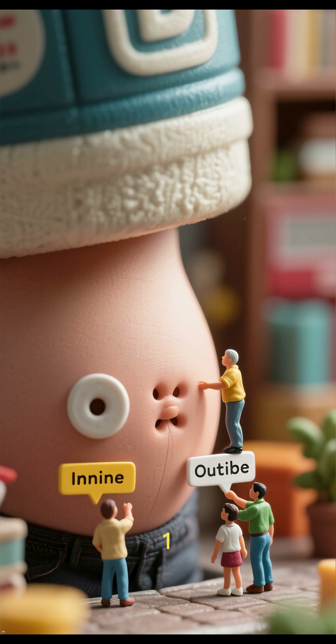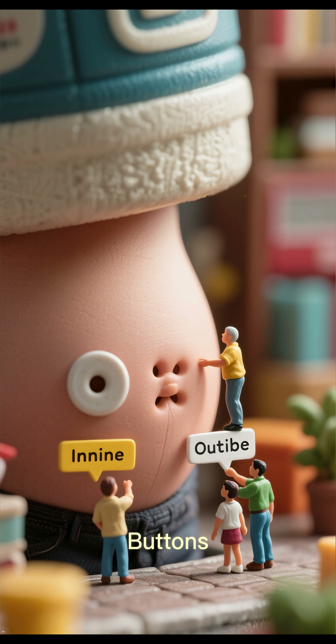Number 1: It's Not Always What It Seems. Some belly buttons are outies, meaning they stick out.